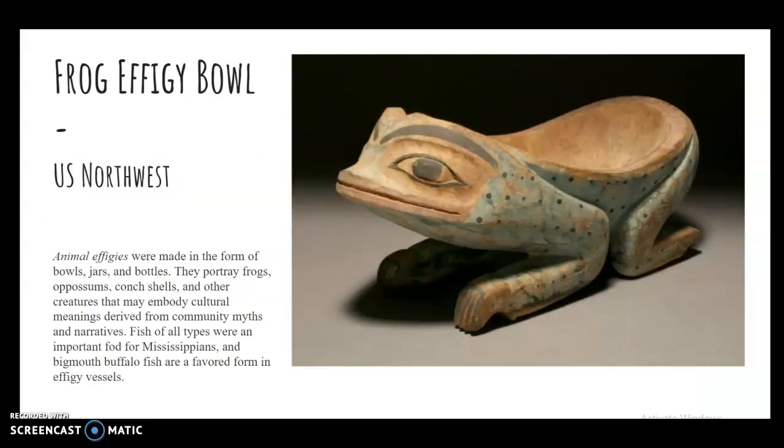Here is an effigy bowl — this is a container. It's made out of wood, but you could also emulate it in clay. Here is a vessel that could be a decorative piece that you create using a pinch pot and adding features to it. Animal effigies were made in the form of bowls, jars, and bottles.